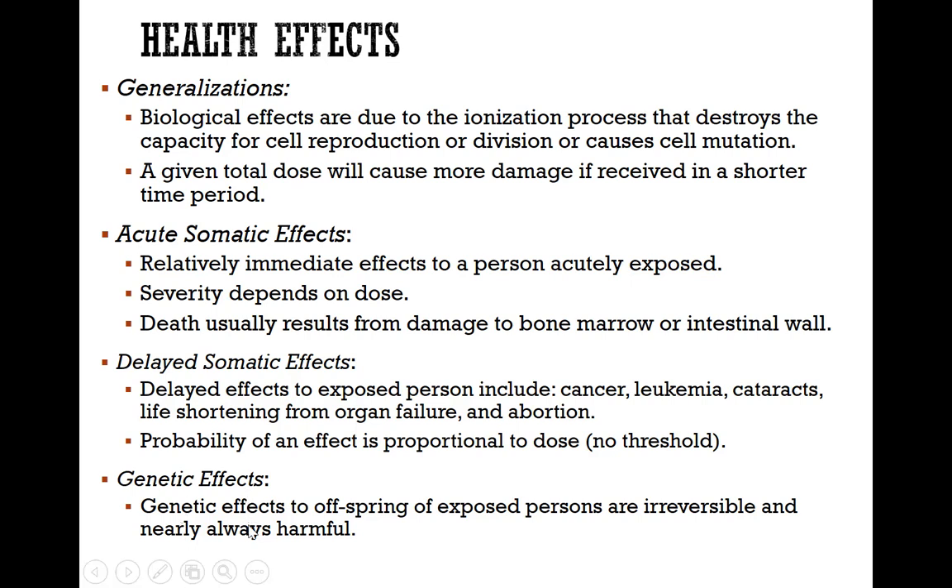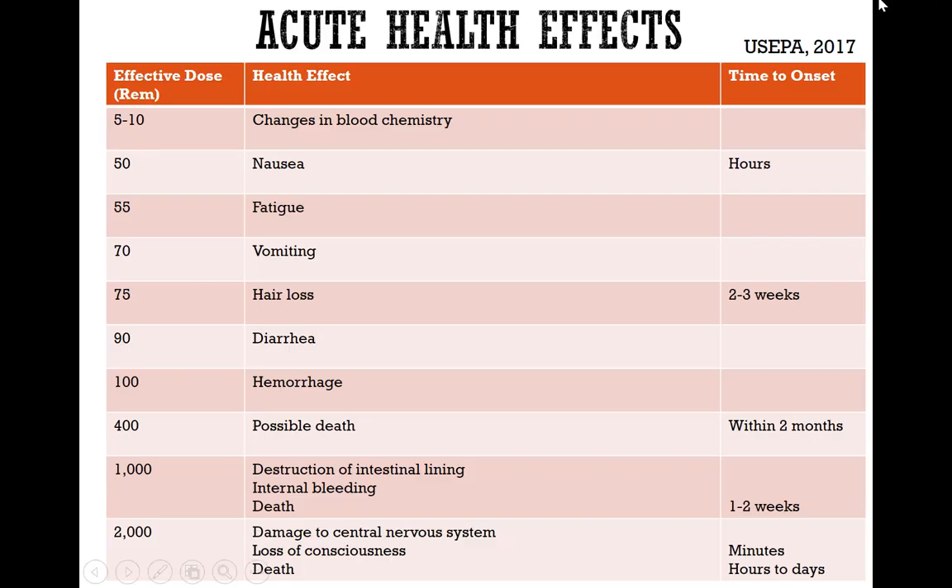Genetic effects are almost always irreversible, and offspring will be the ones affected. This table shows the effective dosage in REM and the associated health effects and the time to onset. These are all acute health effects.